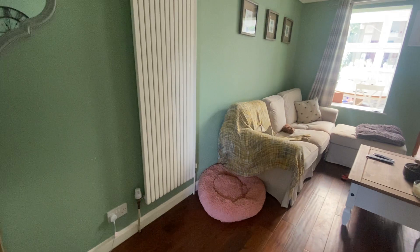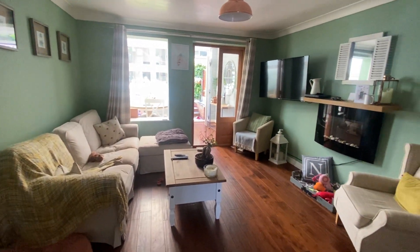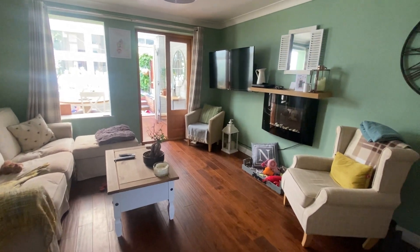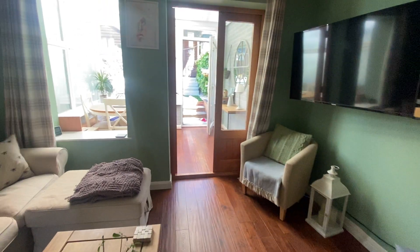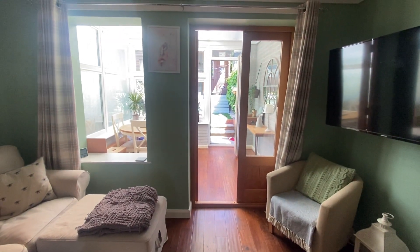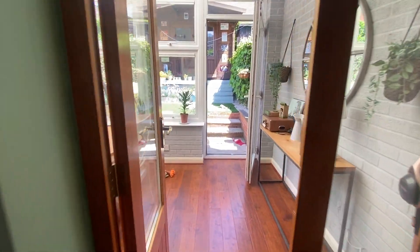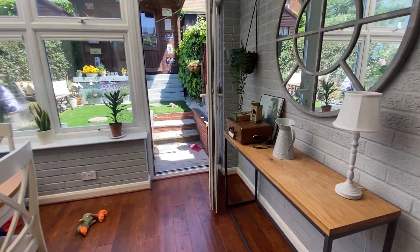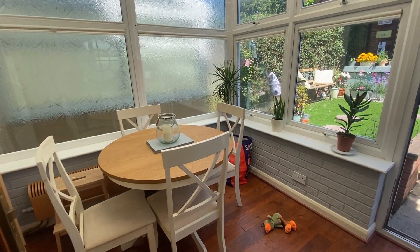This property is absolutely beautiful, presented to a really high standard. The property also benefits from a very good sized conservatory, which is currently being used as a dining room.